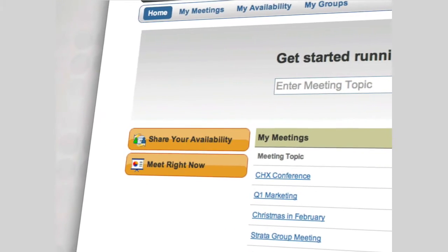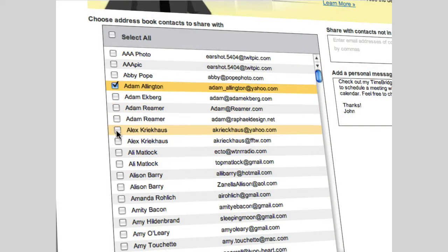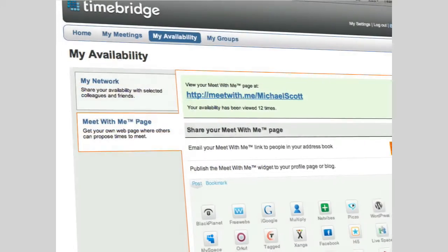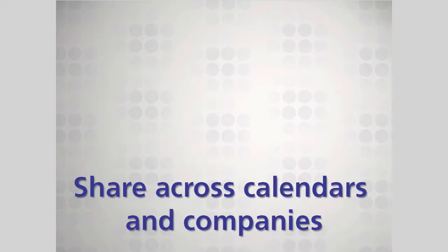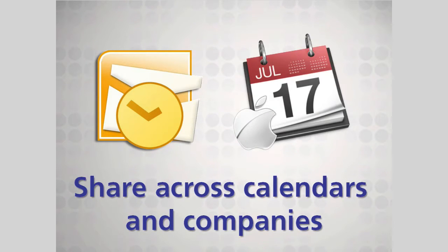First, connecting lets you share your availability outside the confines of your domain — with specific individuals, a whole group, or by claiming your personal Meet With Me page. It works across other calendar systems, like Outlook and iCal, and outside your company as though you were on the same system.